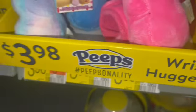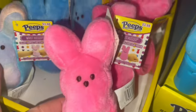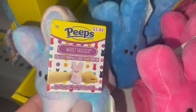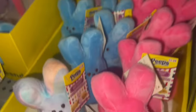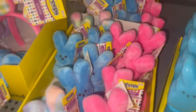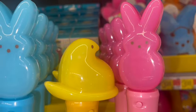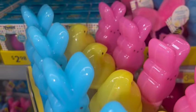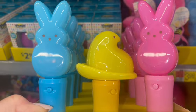They have the little wrist huggers — little slap bracelets for $3.98 — in cotton candy, blue, and bubblegum pink. And they have the light-up spinners — so cute — with the pink bunny, the yellow chick, and the blue bunny. Here's the pink one when it's lit up.